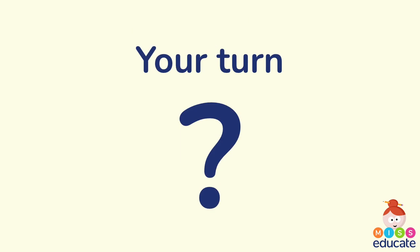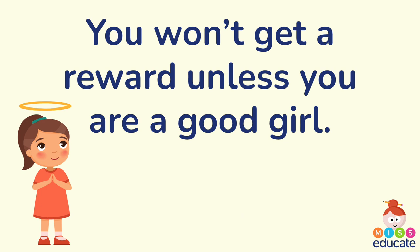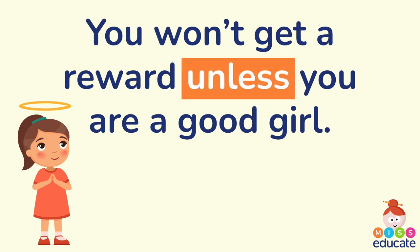It's your turn now. I'm going to give you a conjunction and I'd like you to try — either on a whiteboard, on a piece of paper, or just saying it out loud — to put that conjunction into a sentence. Your first one is 'unless.' Pause the video and have a go. Welcome back — here's my sentence for 'unless': You won't get a reward unless you are a good girl. I say that all the time to my class!